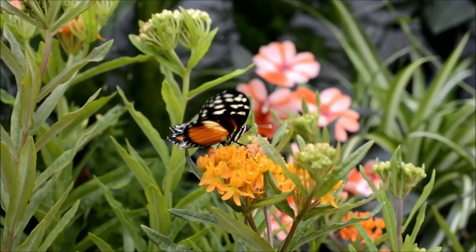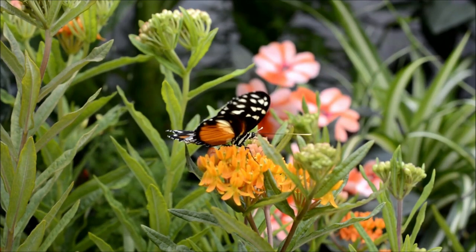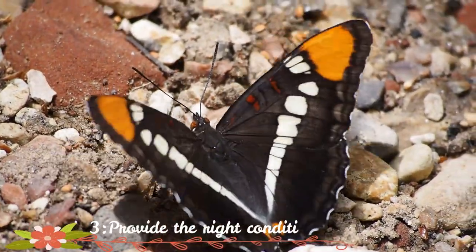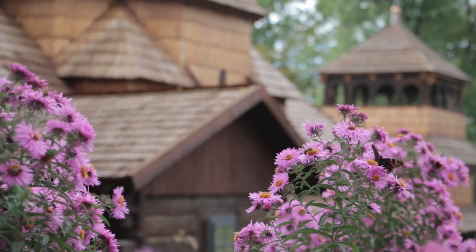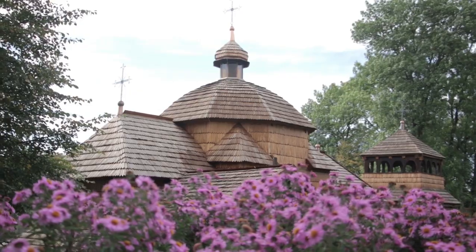Butterflies depend on flowers and foliage for energy throughout their life cycle. Provide the right conditions. You'll probably see butterflies on sunny days, so try to plant your flowers in hot, sheltered, sunny areas rich with nectar.